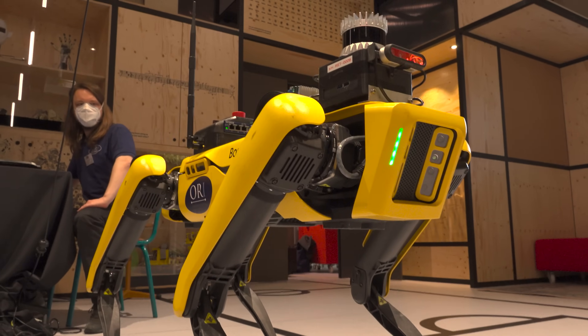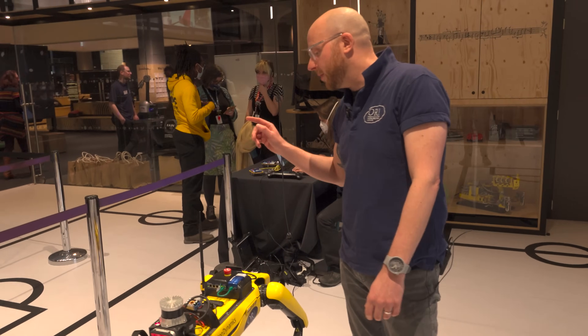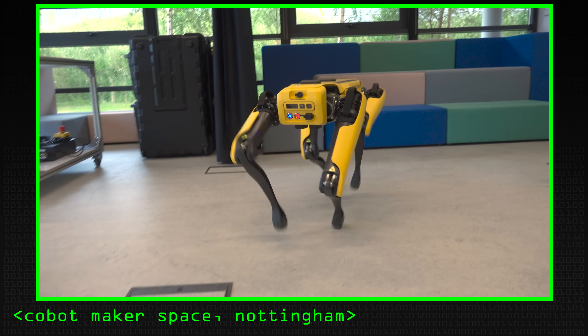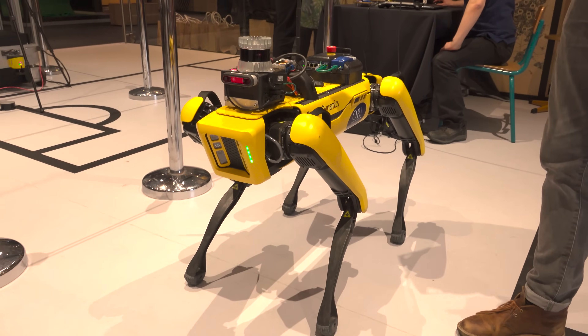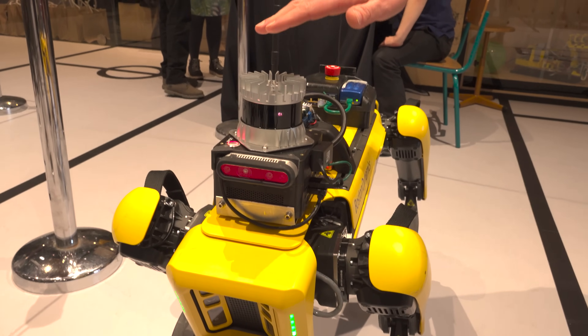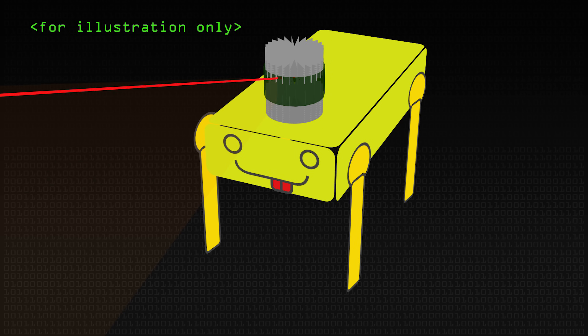We've got a Boston Dynamics Spot robot, and the interesting thing for us is the payload on top. If you see a Spot without any payload on there, then you know people are not doing too much autonomous with it — the stuff on top is what we use to make it autonomous. On the front, we've got what we call a frontier device, which is a kind of integrated unit. On the top, you've got a LiDAR that's giving you a laser measurement, roughly 360 degrees around the robot in a kind of cone.